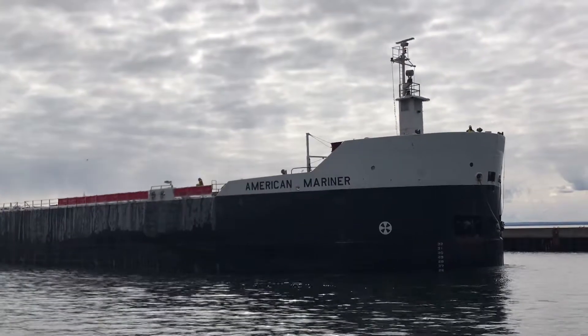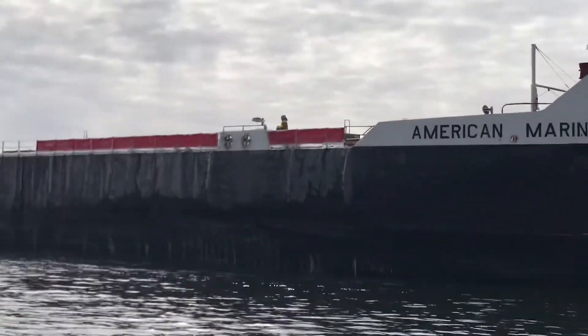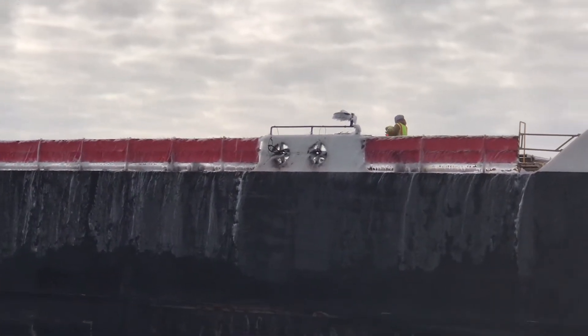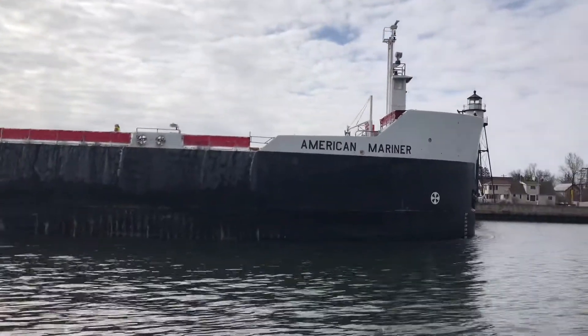Today, the American Mariner is coming in to unload limestone at Greymont. If you see any crew on board, give them a big wave and welcome them back. After they unload their limestone at Greymont, we suspect they will be leaving for Two Harbors to load iron ore pellets.